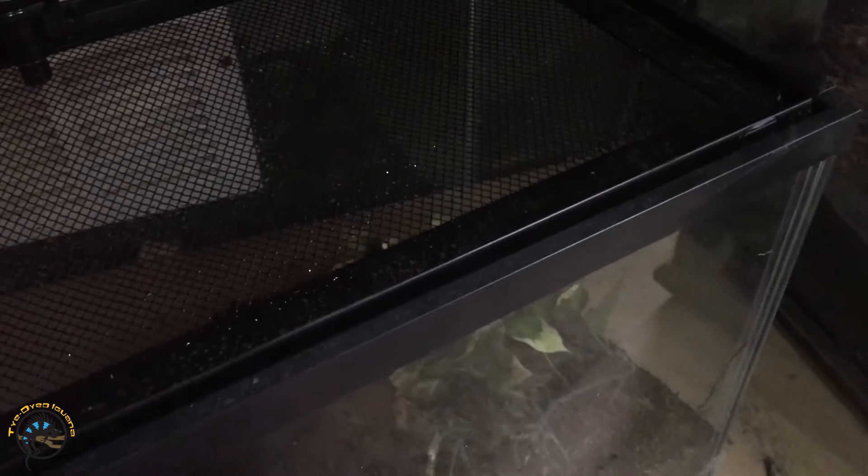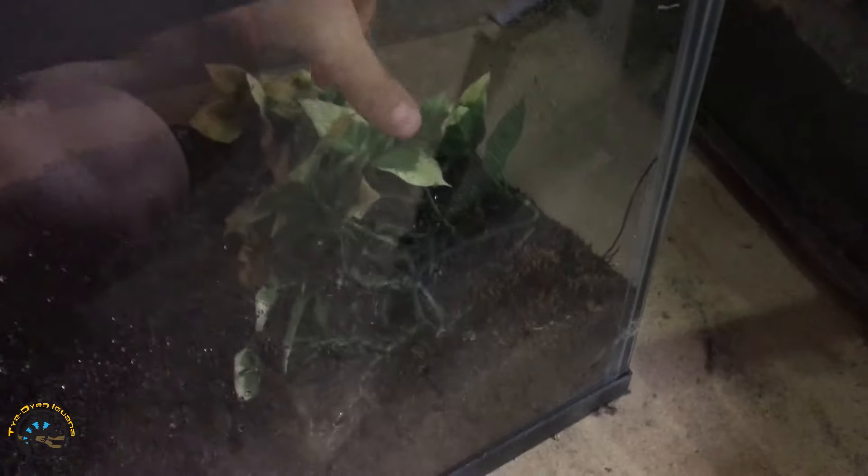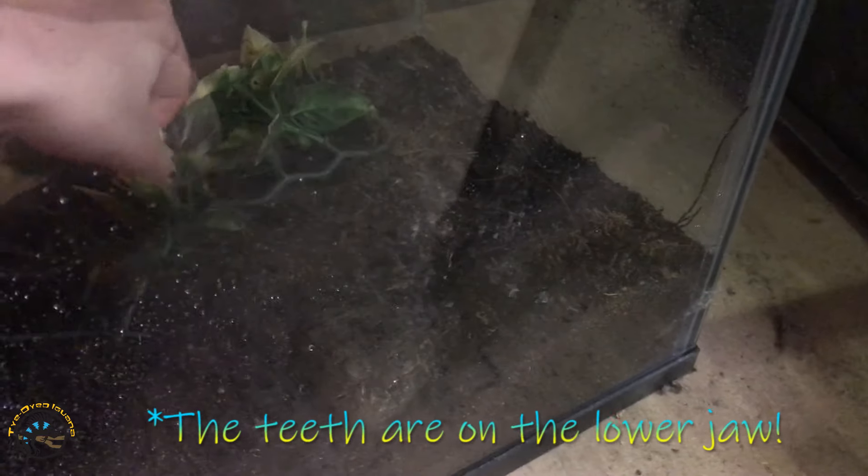I'm gonna open up the tank. I heard this guy likes to try to eat fingers, so I gotta be careful because pixie frogs do have a little tooth. I forget if it's on their upper or lower jaw — the bottom part of their mouth or the top.